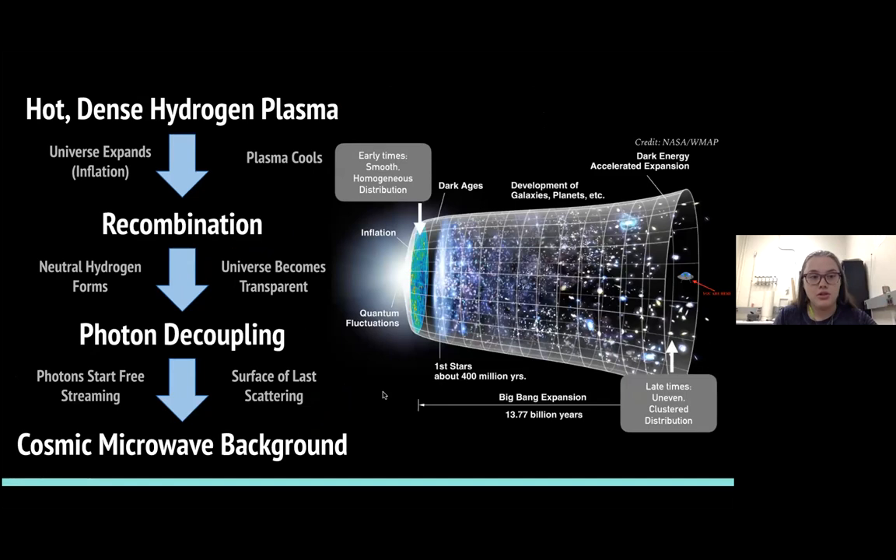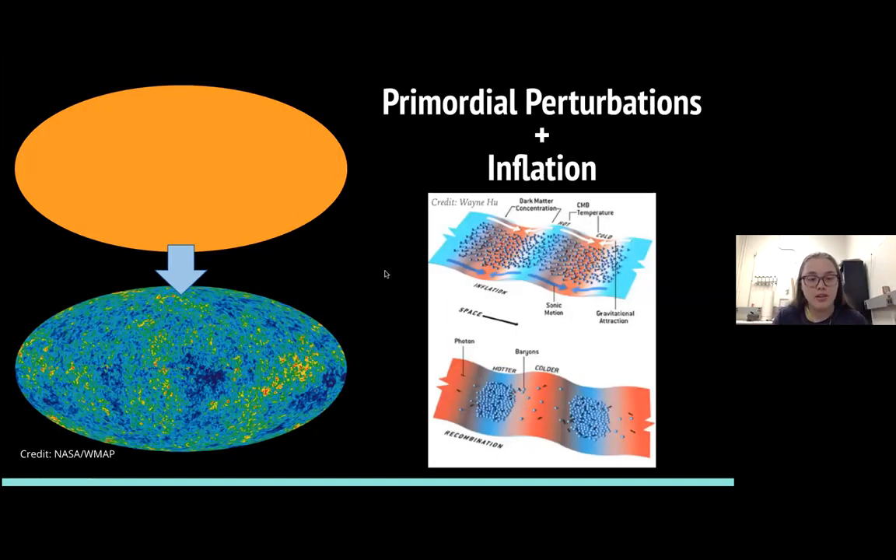These primordial perturbations are primordial baryon acoustic oscillations — tiny little differences or jolts in the hydrogen atoms. Then you get inflation, which basically exacerbates the problem: you get all these tiny over-densities and under-densities, and when inflation happens it pushes them to one extreme or the other. You have this hot plasma that's pretty homogenous, then concentrations of dark matter start to gravitationally attract, giving you baryonic acoustic oscillations. Inflation forces them to group more quickly into denser regions, giving you the hotter and colder regions we see in CMB maps.